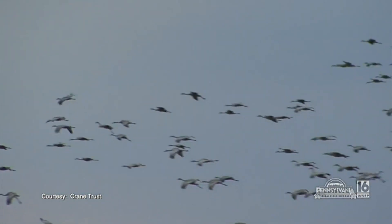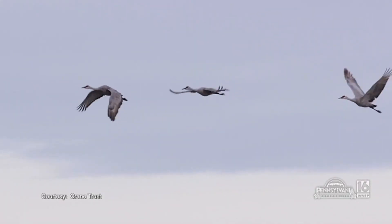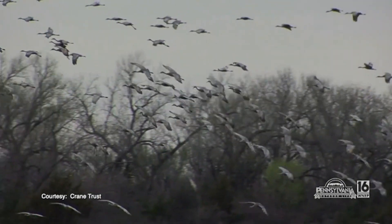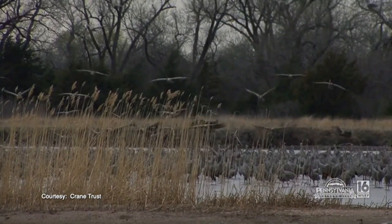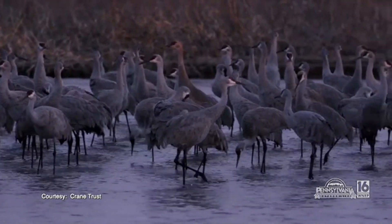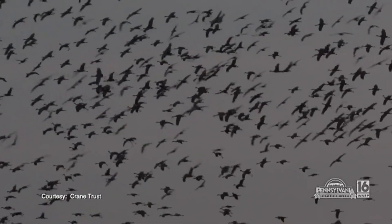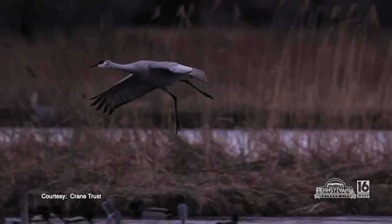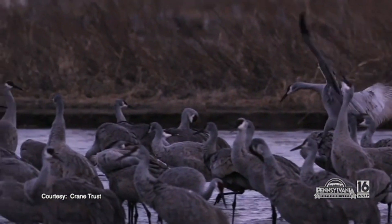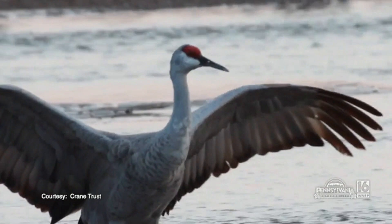It's going to take a while for Canada to thaw out and those northern breeding grounds, so they all have to stage or stop somewhere until the weather up north is better. Pretty much that whole population stages along the Platte River in Nebraska. There's actually a place there where you can sign up for a blind and go sit in that blind either in the morning or the evening when the birds are leaving or coming into the roost. It's quite a spectacle.